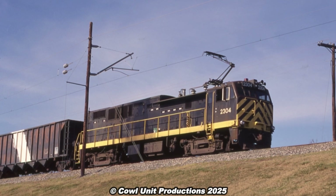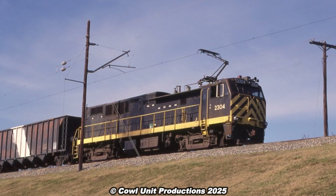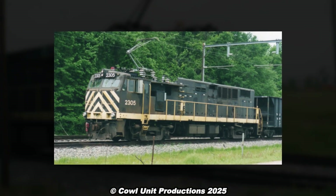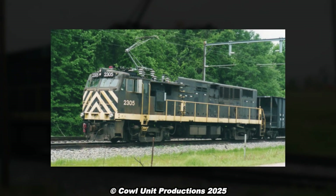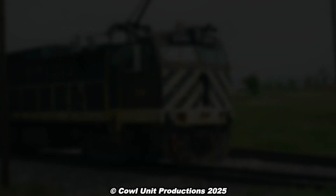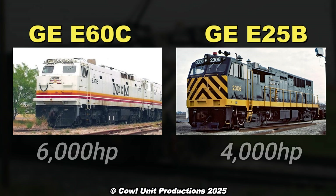Although they likely never reached that speed in service. While they sported a similar cab to the E60, they lacked the full cowl car body, sporting a conventional long hood instead. Compared to the E60, they weighed less and produced less horsepower than their six-axle counterparts, which had 6,000 horsepower and weighed more than the E25B.